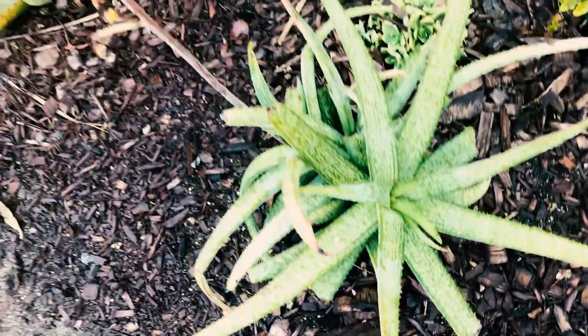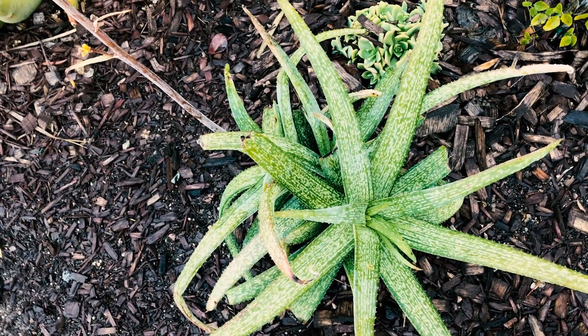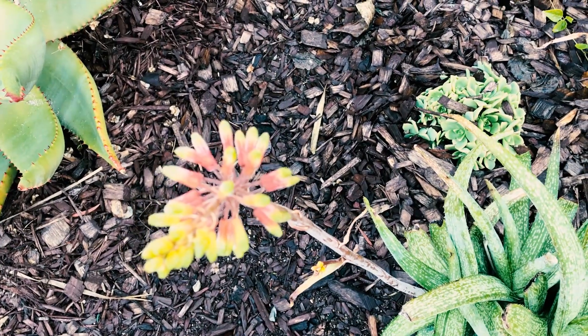This is actually called Aloe Ellen Becky. I don't know much about it — I got it at Water Wise Botanicals. You can see it's blooming already with very beautiful flowers.